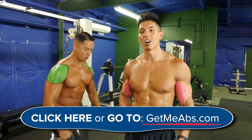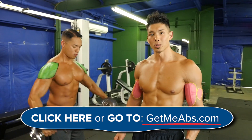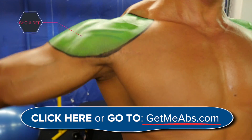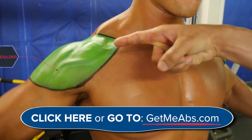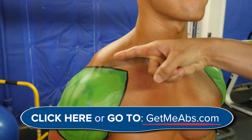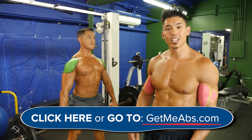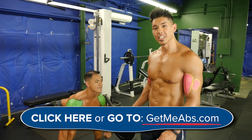Here's another exercise I see guys doing all the time — side raises for the shoulders. This is a great exercise for developing your medial deltoids, and you can do different variations to target the front or back. However, it's only targeting a very small muscle group of your shoulder.